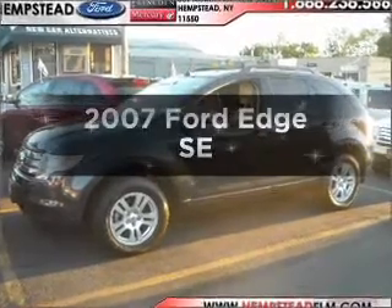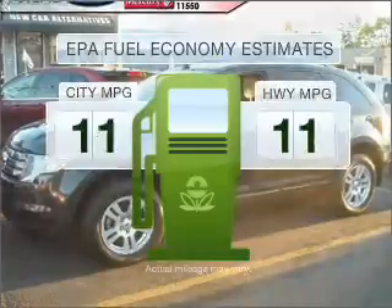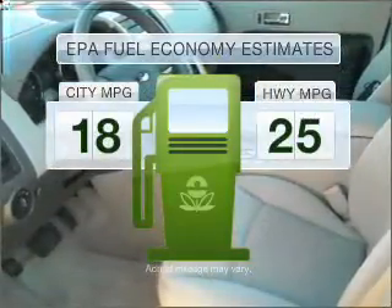Presenting the 2007 Ford Edge — this is the set of wheels you've been looking for. Low emissions and the good fuel economy offered in this vehicle are important to you and to the environment.